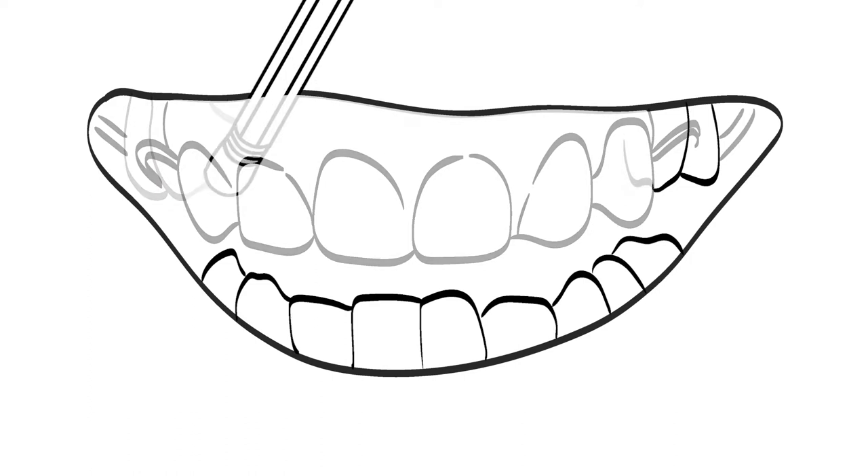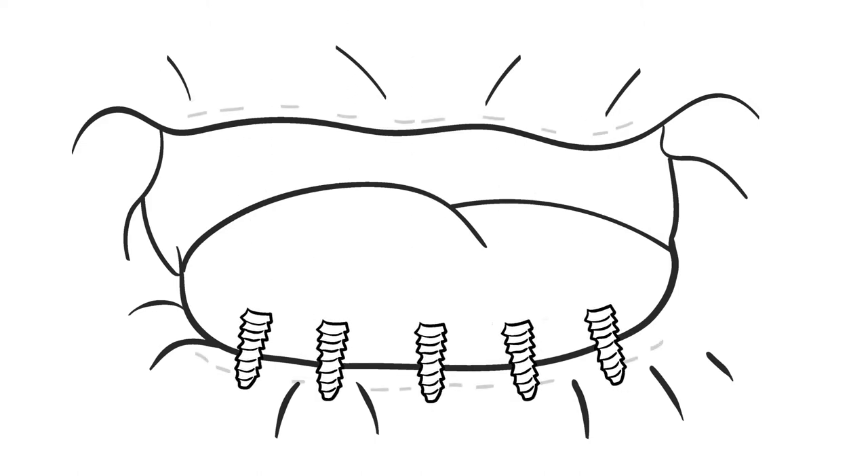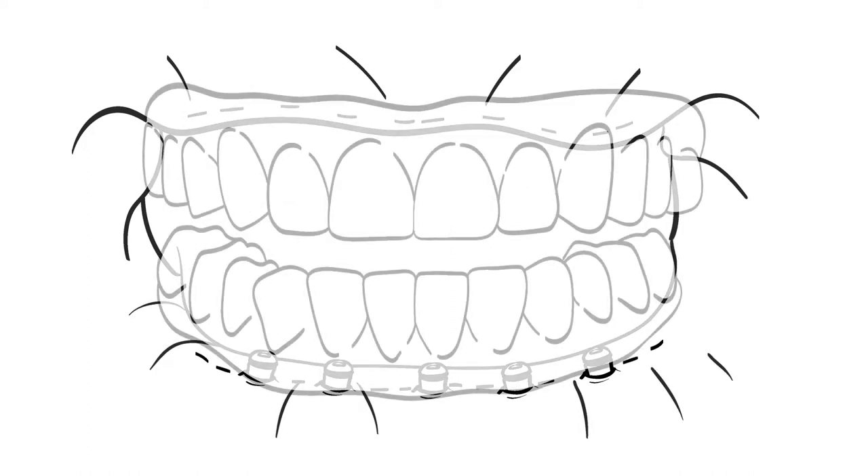The Hybridge full mouth process starts with removing the remaining upper and lower teeth at the same time. The five lower implants are placed at the same time as the teeth are removed. Implants in the upper jaw cannot always be placed at the same time, as the bone may need up to 11 weeks to heal before the implants are inserted. Temporary Hybridge teeth are fitted immediately so that Jennifer can go home with a beautiful smile the same day.